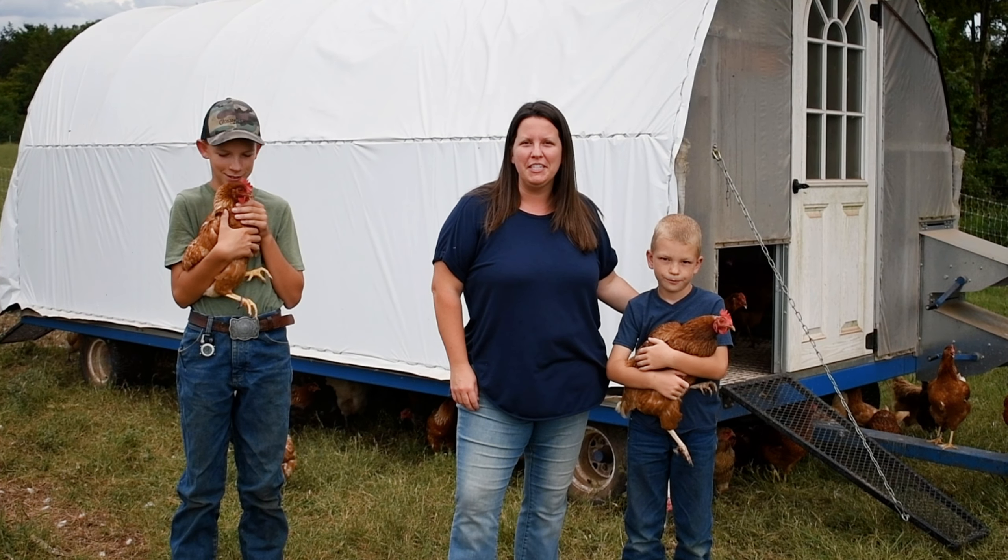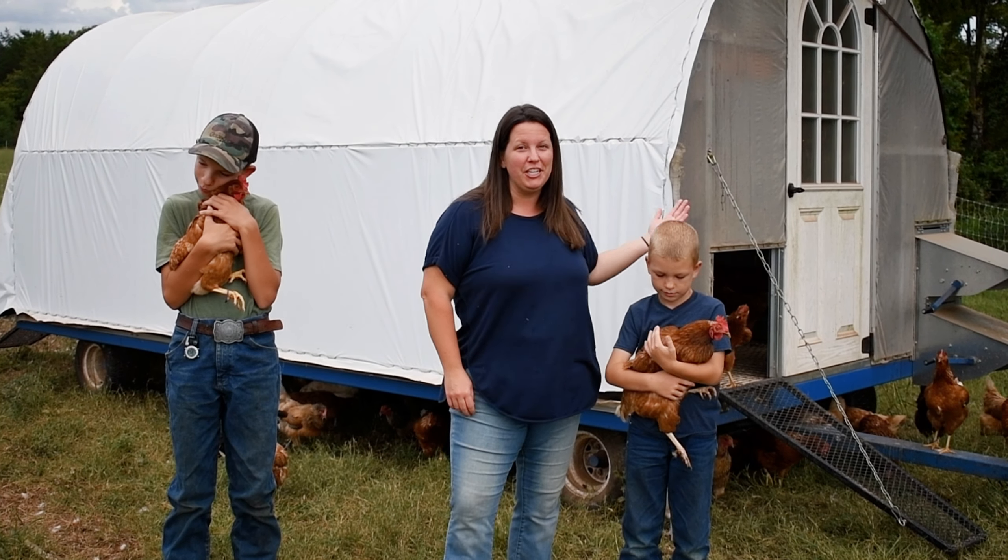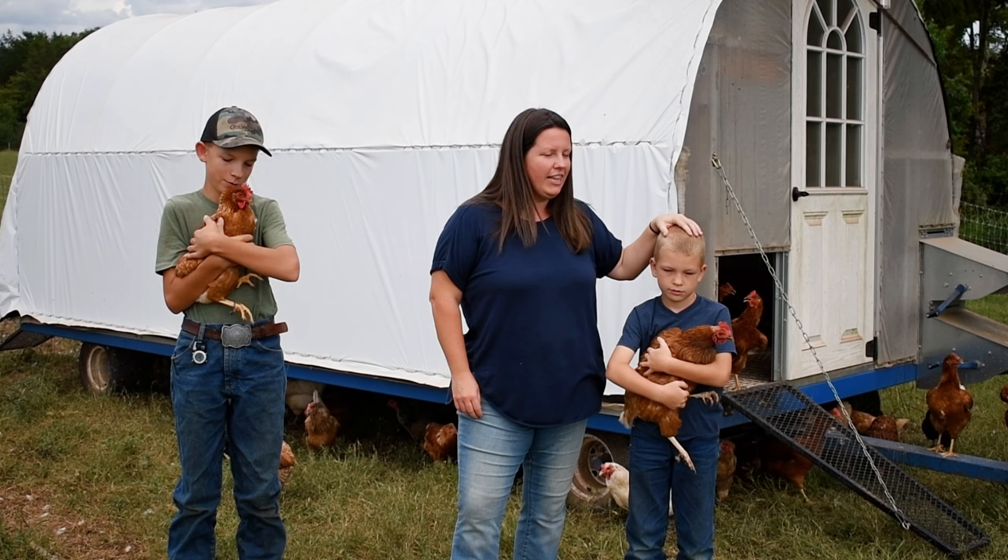Hey, I'm Elizabeth Stewart of Crossing Creeks Farm, and this is our chicken coop. These are our sons Caleb and Noah.